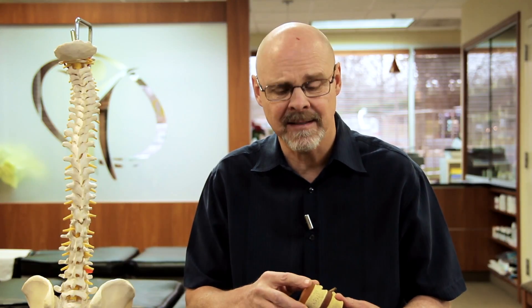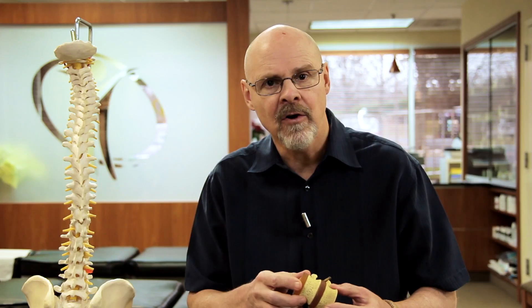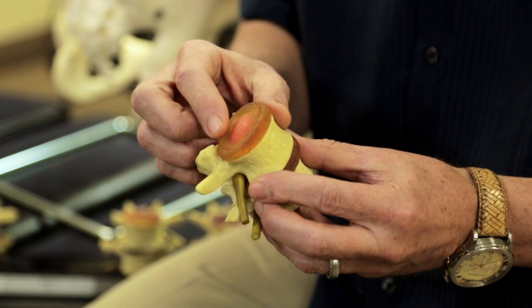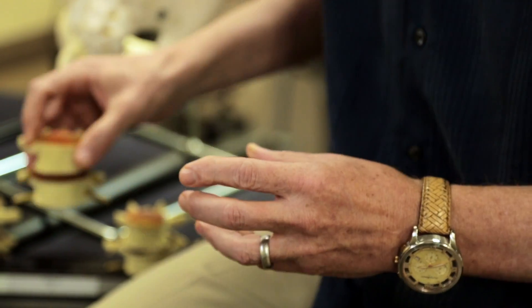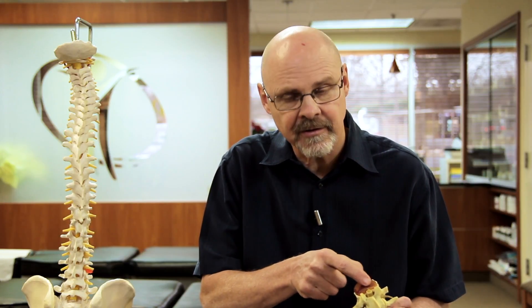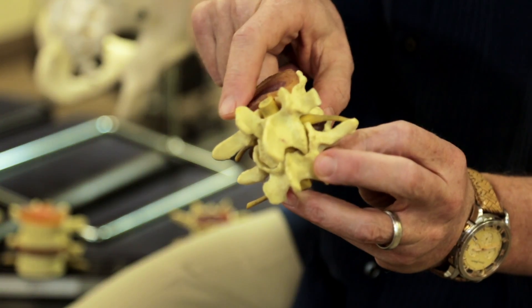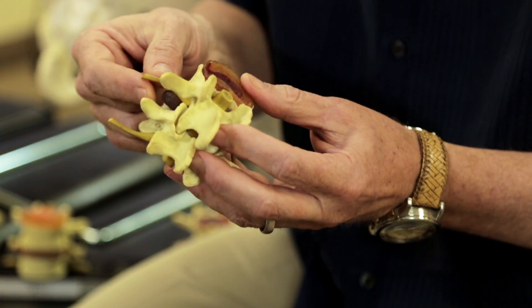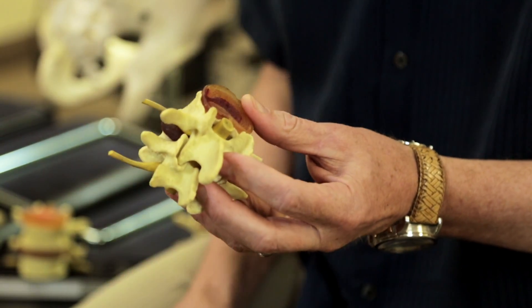The problem is when you have abnormal motion or abnormal curves of the spine, it starts breaking this disc down. What happens is it starts tearing the fibers around the disc, and they continue to tear until you have a radial tear where the gelatinous material can start pushing out. As you can see here, it's being pushed out between the discs, and from there it can impinge on the nerve.